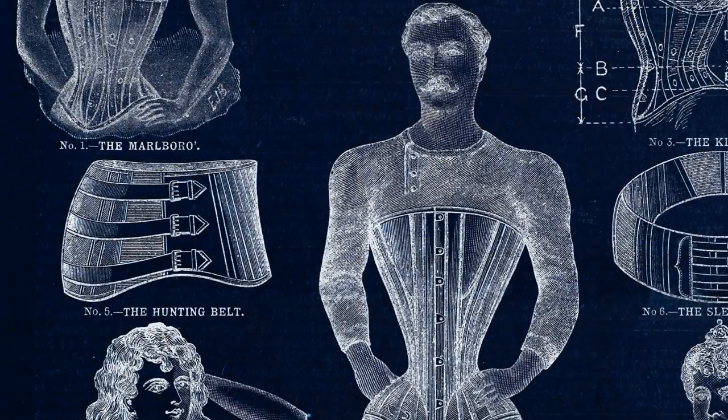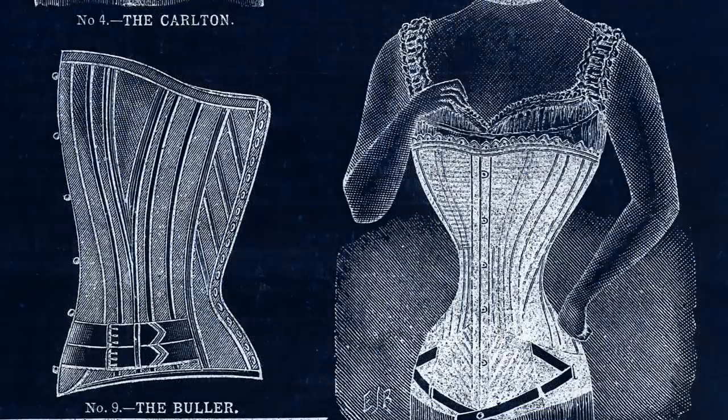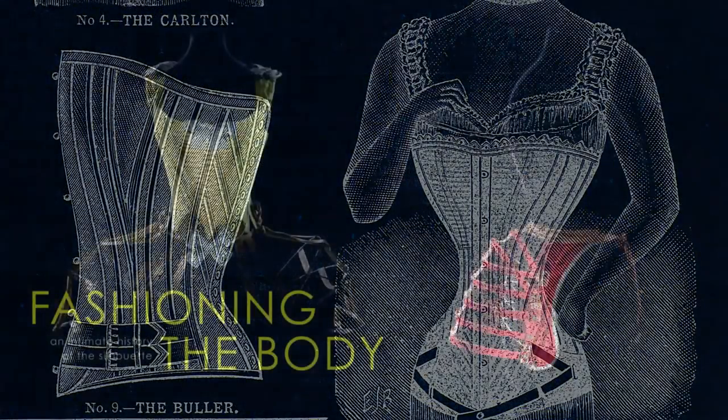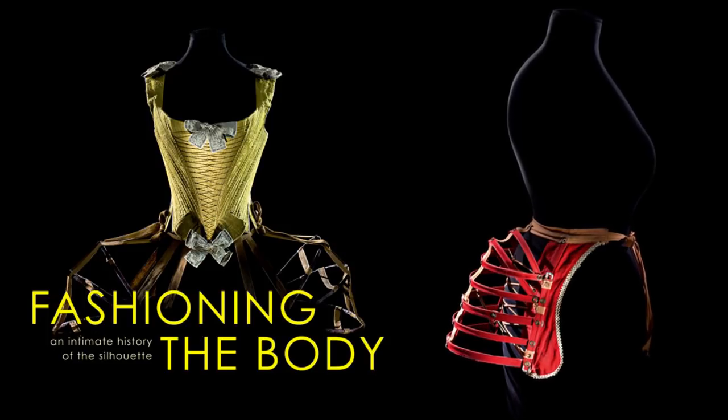The extraordinary ways in which women and men have shaped their bodies into distinctive silhouettes in the name of fashion will be examined in an exhibition opening this spring: Fashioning the Body, an Intimate History of the Silhouette.